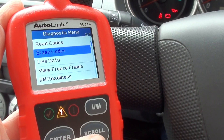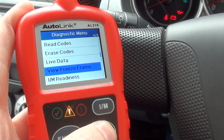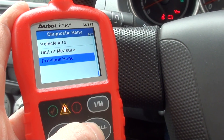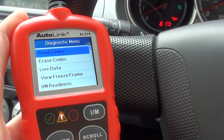If you did have any fault codes, it would just be a case of clicking erase codes. You've also got live data, freeze frame data, I/M readiness, vehicle info, and unit of measure — those are just your options, along with the previous menu.